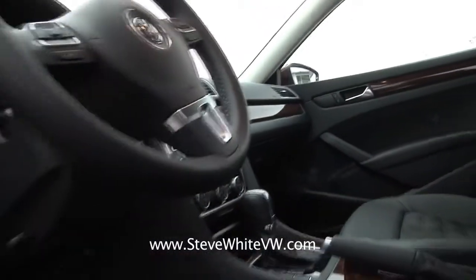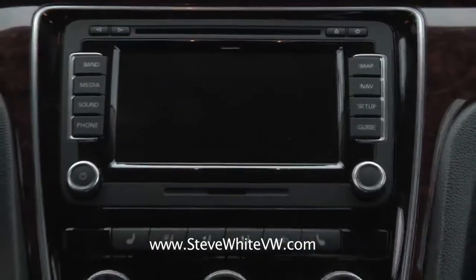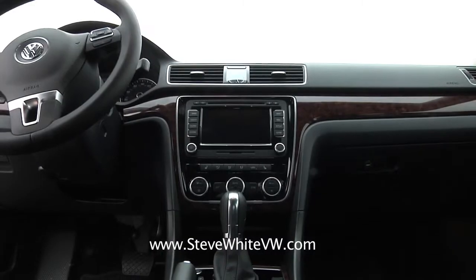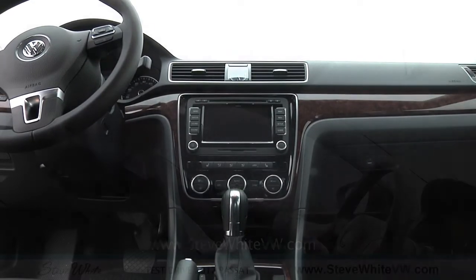I'm a technology guy, and I love the fact that the all-new Passat has touchscreen navigation. It really is simple to operate — it works a lot like an iPhone or one of the smartphones. It's very simple to get around in the all-new Passat's touchscreen navigation.